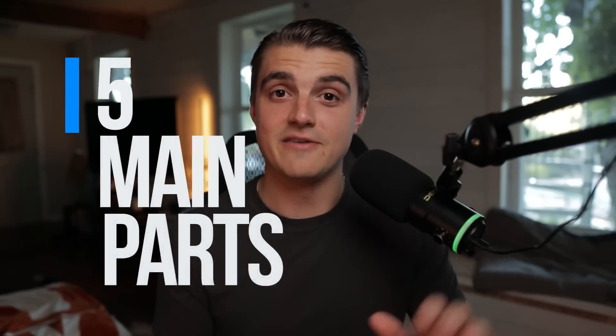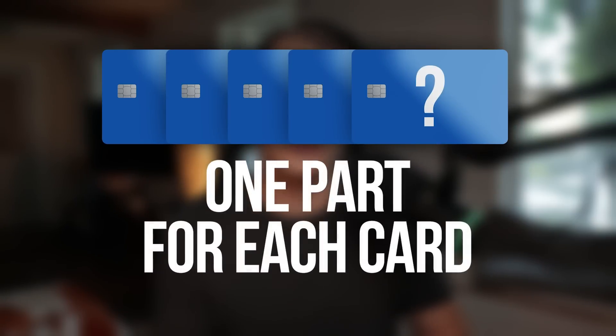I want to break this video down into five main parts, one part for each card I'll be talking about. Before I dive into card number one, these are all Chase cards, so the Chase 5/24 rule is going to be really instrumental in slowing me down on applications. This is not a hit-it-and-quit-it approach — this is definitely a long-term strategy I'm talking about here today.